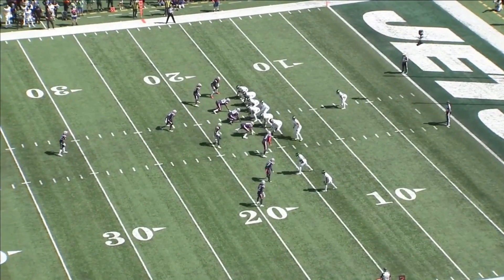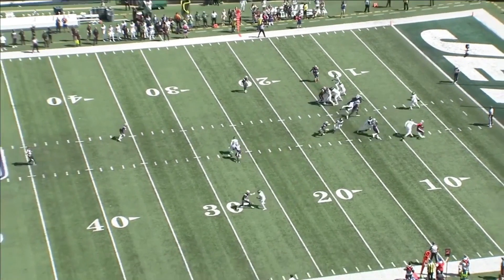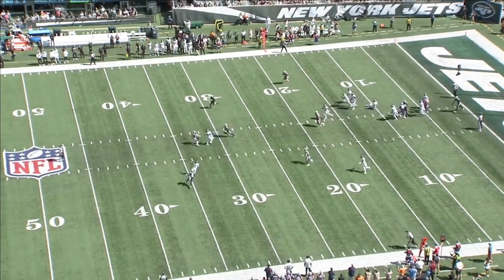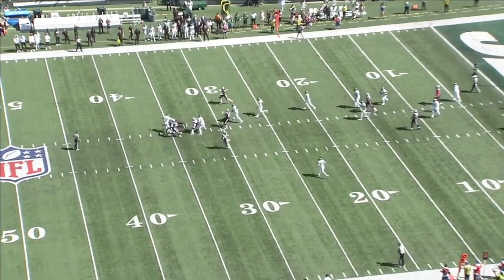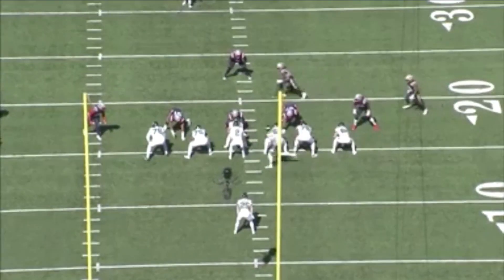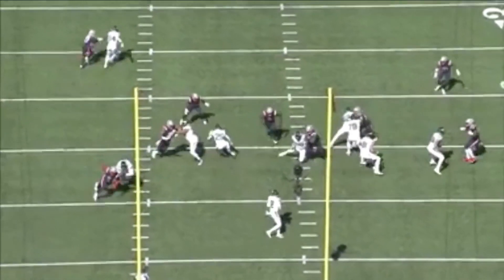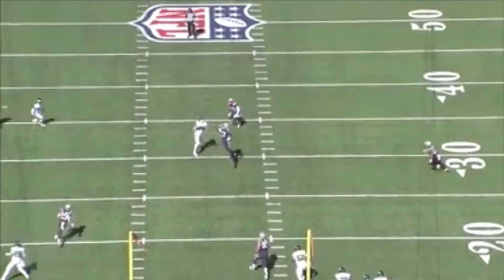We're going to watch it twice — once in the All-22, once in the End Zone cam — and then I'll break it down. It's a play-action pass, tipped and then intercepted by the same player who tipped it — I think it's JC Jackson. In the End Zone, play-action, a delayed blitzer forces a bad throw, and the pick.